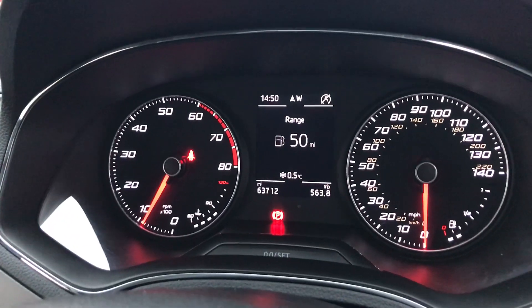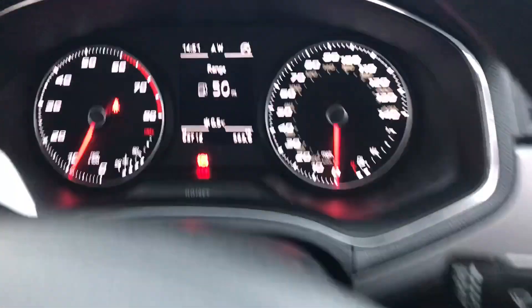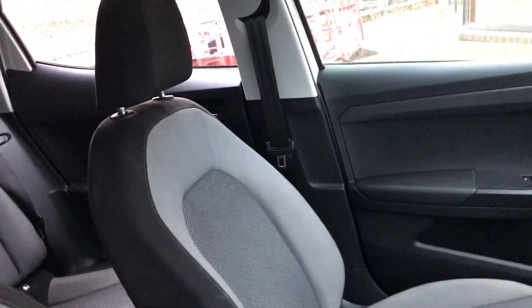As you can see up on the dash, we've done 63,712 miles. We've got auto lights just there, electric front windows, and electrically adjustable driver door mirrors. The ore guard gray cloth interior goes into the front seats there.